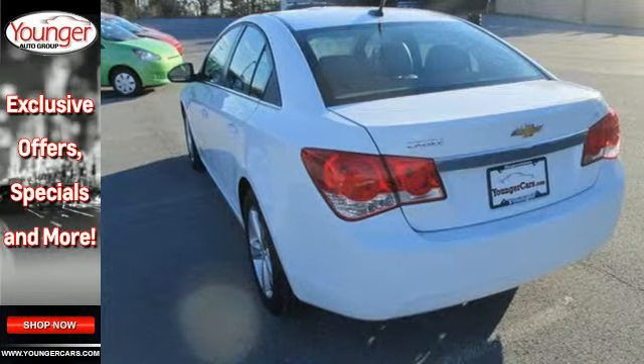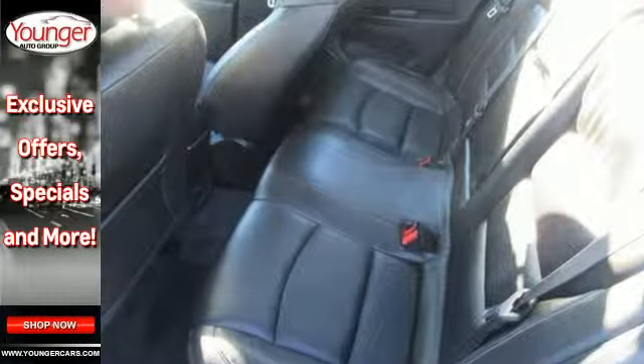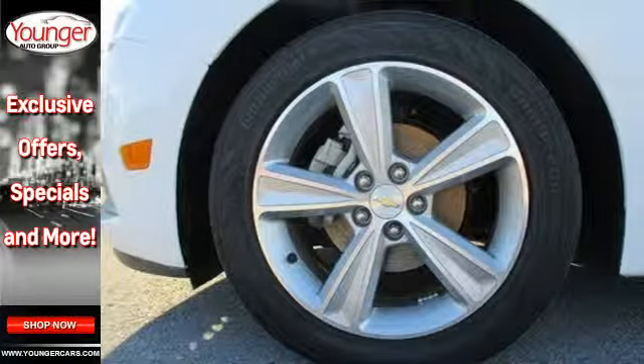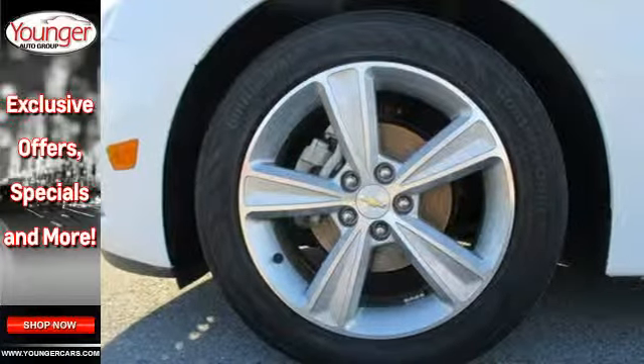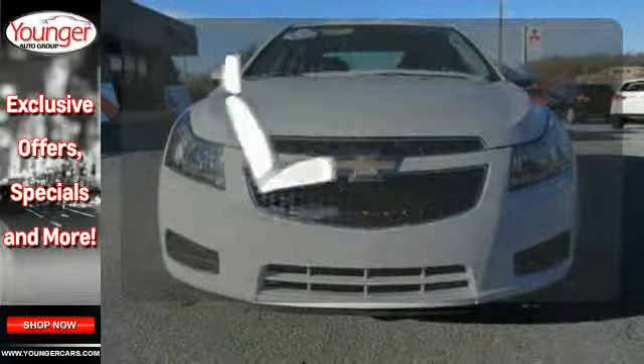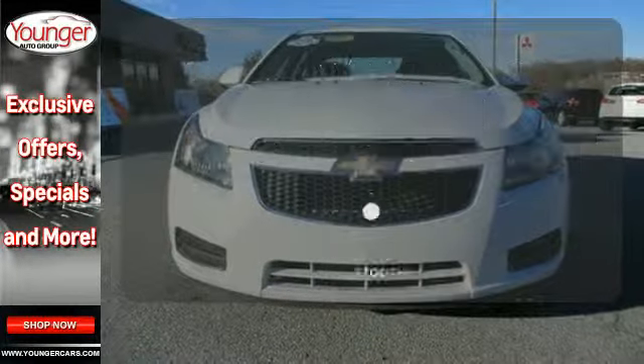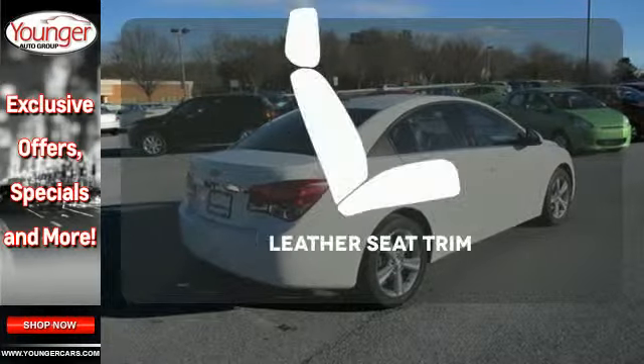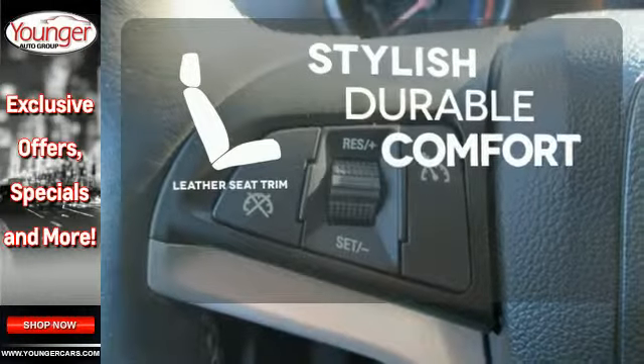Also enjoy its many convenient features like automatic headlights, keyless entry, and power windows, locks, and mirrors. Listen to your favorite music with the included CD player, which includes an MP3 decoder. Ward off the chills with the heated seats. You don't have to put your life on hold when you have Bluetooth. The leather seat trim offers style and durability.